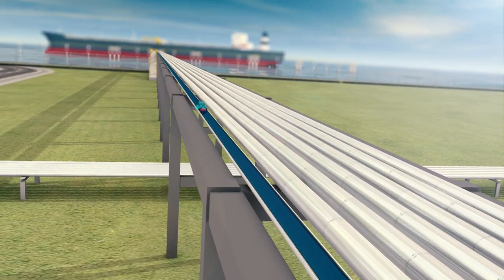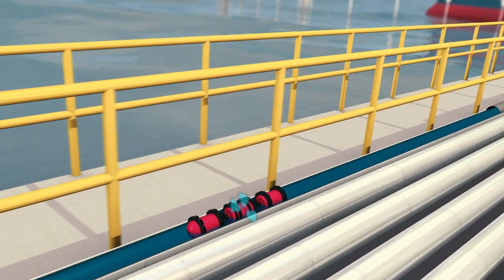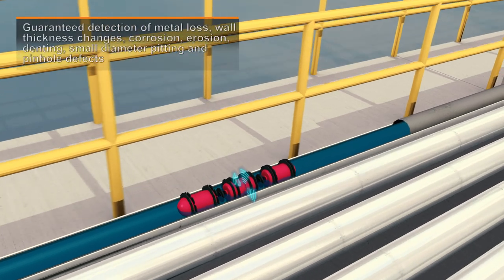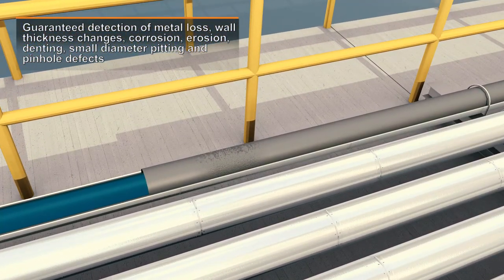InVista detects metal loss and wall thickness changes due to corrosion and erosion on the interior and exterior of the pipeline, as well as deformations including denting, bulging, swelling, and pipe ovality.